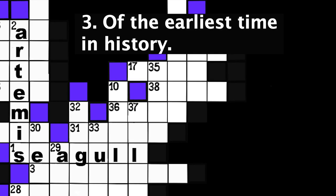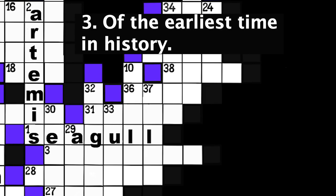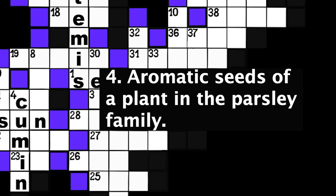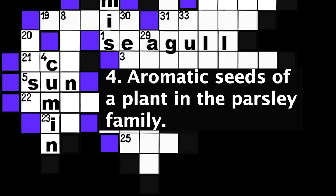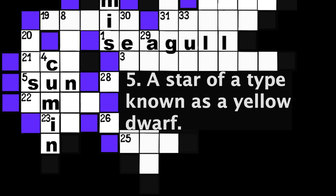Number 3: Of the earliest time in history. Eight spaces. Number 4: Aromatic seeds of a plant in the parsley family. Five spaces. Number 5: A star of a type known as the yellow dwarf. Three spaces.